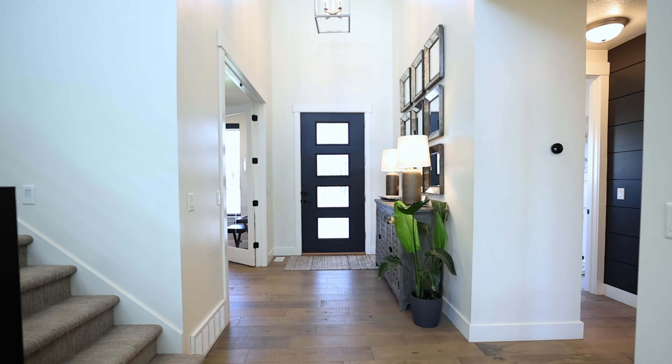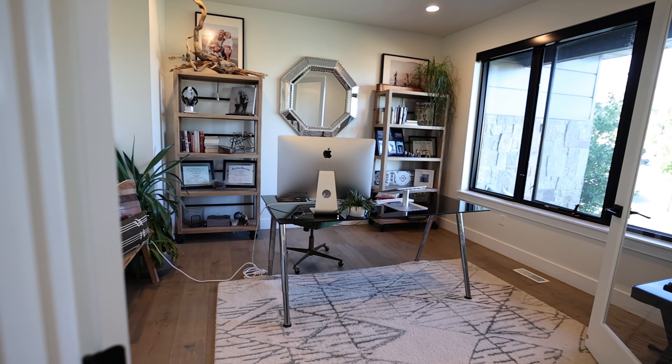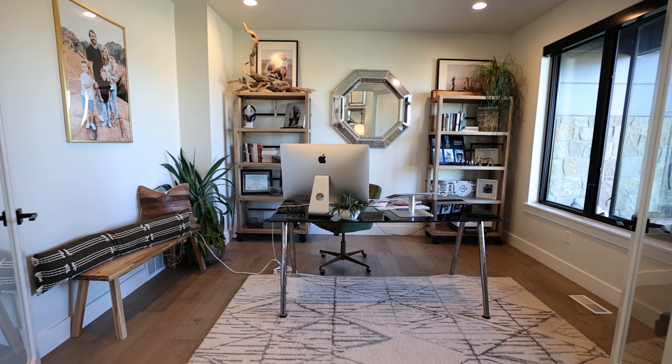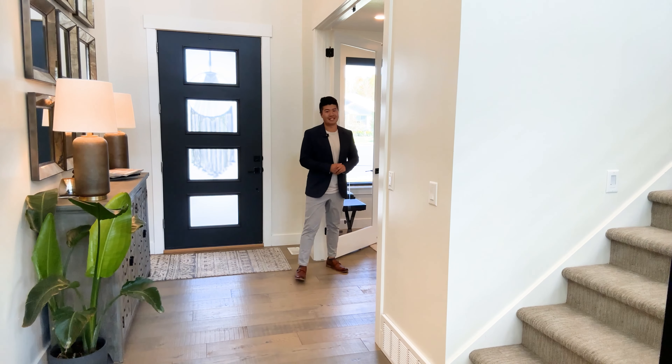As we enter the home, to our right you have this beautiful office space. One of the things I absolutely love is this massive window that pretty much covers the entire wall, bringing in so much natural daylight. Now who wouldn't want to be studying in there?